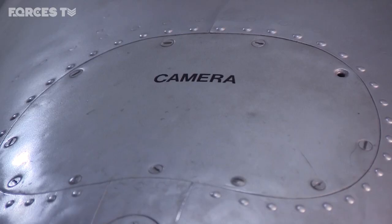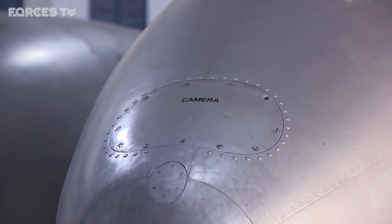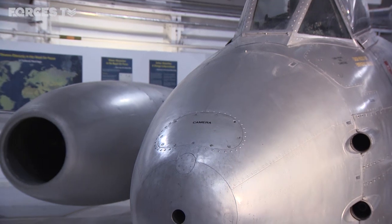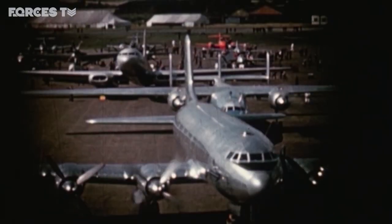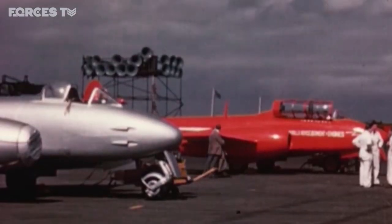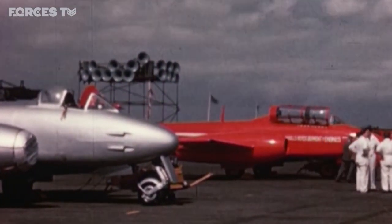So, very versatile — lots of squadrons, including the auxiliaries, the weekenders, 20 squadrons of those. It was the mainstay of Fighter Command until really the Hunter appeared in the mid-1950s. The first British aircraft constructors show to be held at Farnborough took place in September 1948. Although piston engines were still in evidence, jets were very much to the fore.